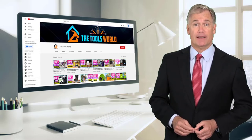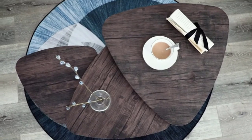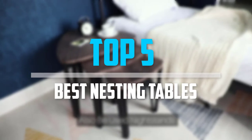And don't forget to hit the subscribe button. So let's get started with the video. Are you looking for the best nesting tables in your budget? In today's video, we break down the top 5 best nesting tables that are available on the market.